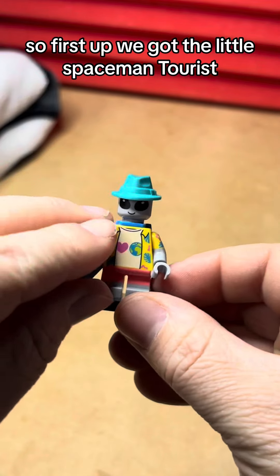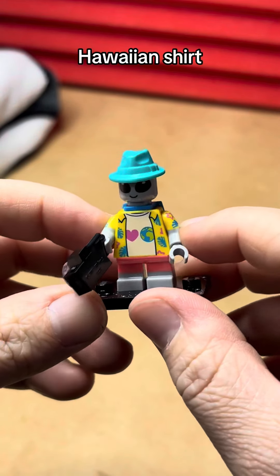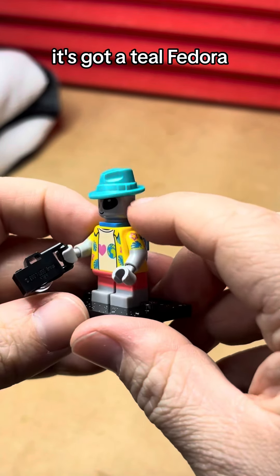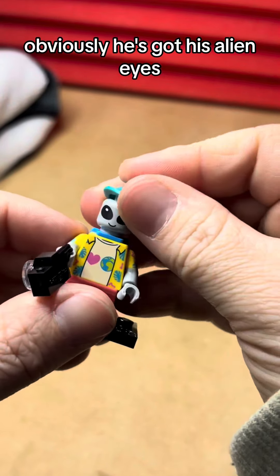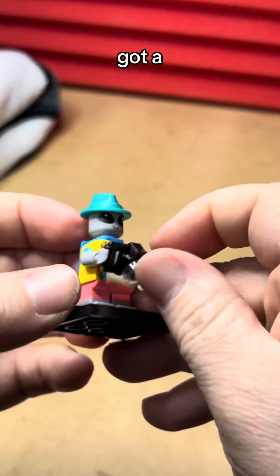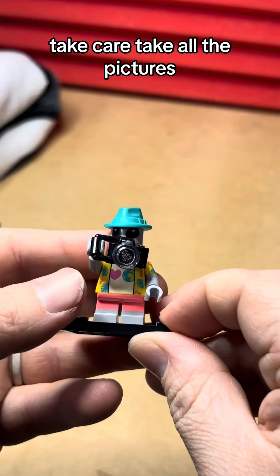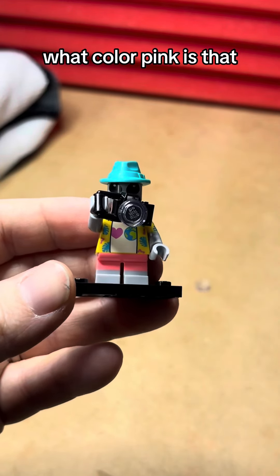First up we got the little spaceman tourist. He's got his Hawaiian shirt and then a heart Earth design, kind of like the I Heart New York style. He's got a teal fedora which looks great, obviously he's got his alien eyes, and a camera to take all the pictures he wants.